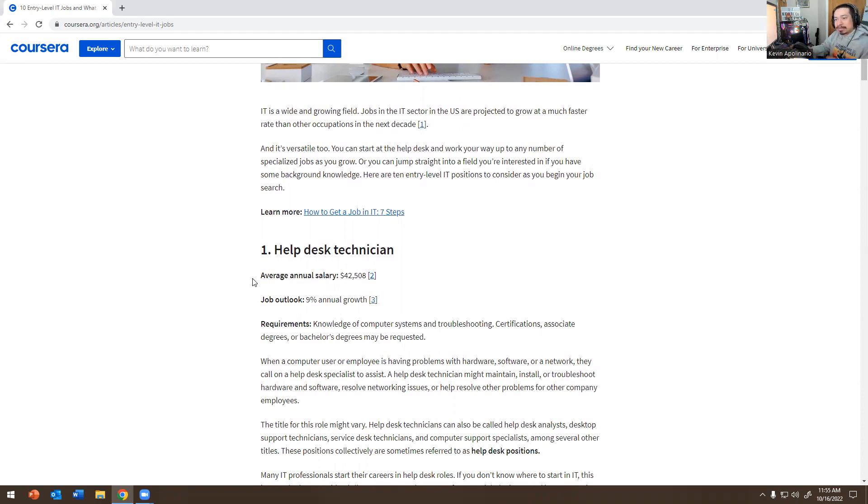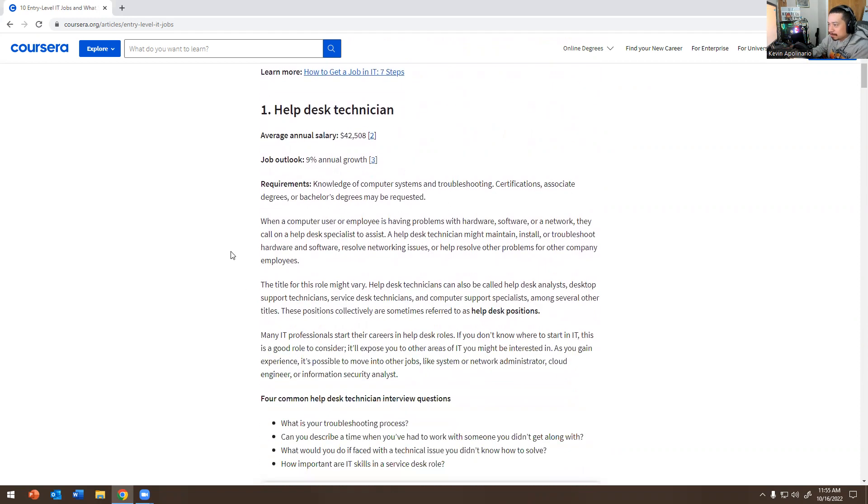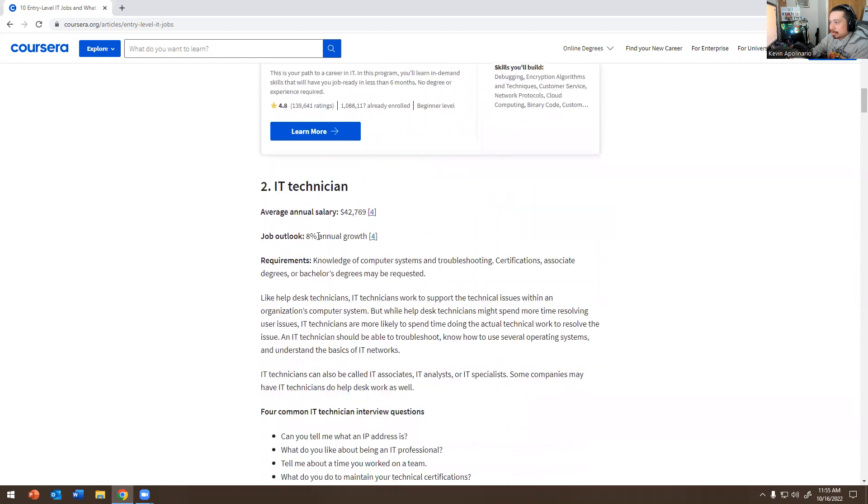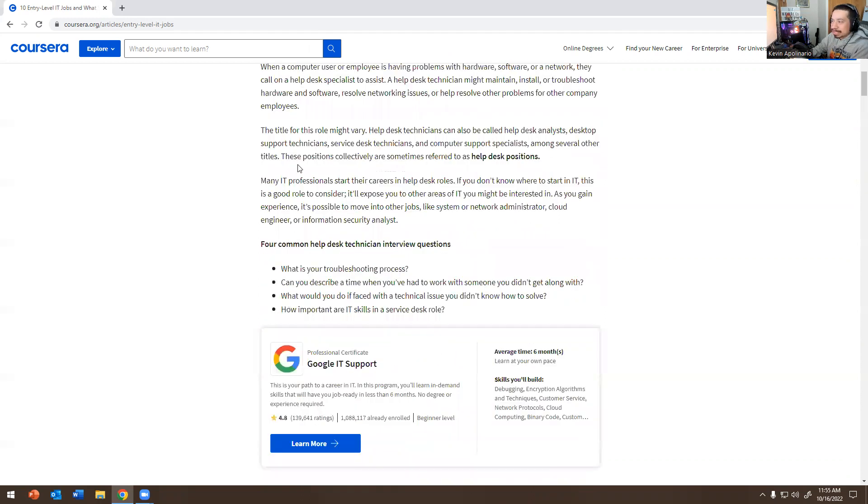Number two — IT Technician: $42,000 and eight percent annual growth. Knowledge of computer systems, troubleshooting, certifications; an associate's or bachelor's degree may be requested. I don't really look at job titles because they can be misleading — I've seen students with crazy titles who just do password resets all day, or account creation, or moving tickets to other queues.